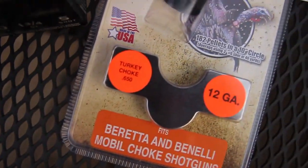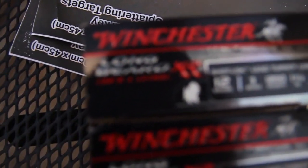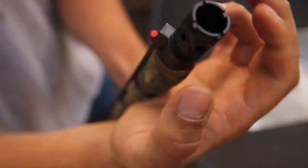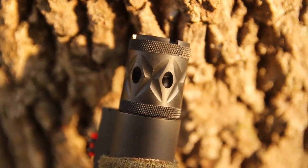The number one thing that I've done and our team has done to improve our turkey hunting success this year is switch loads and chokes. We've switched to the Longbeard XR choke by Carlson Choke Tubes and the Winchester Longbeard XR rounds. You can take any average gun and turn it into an excellent turkey gun.